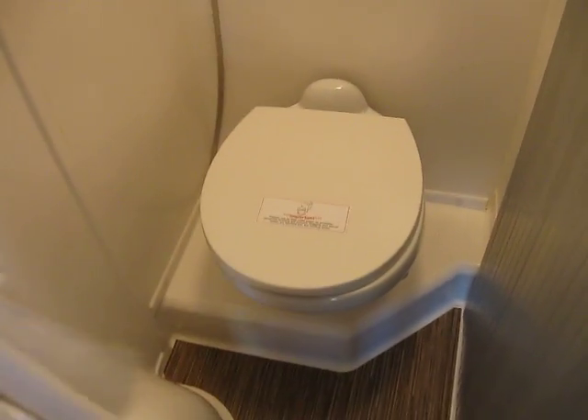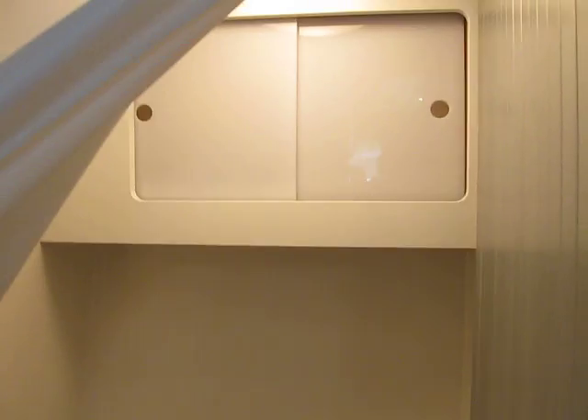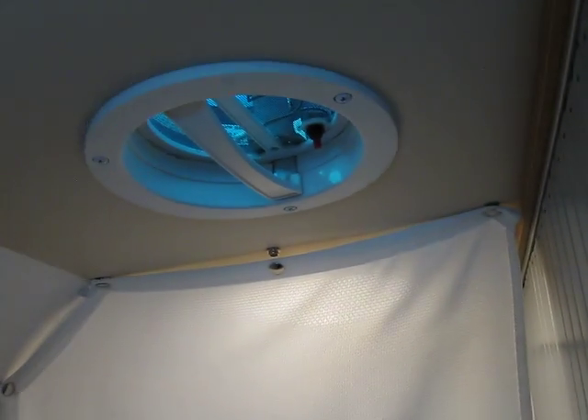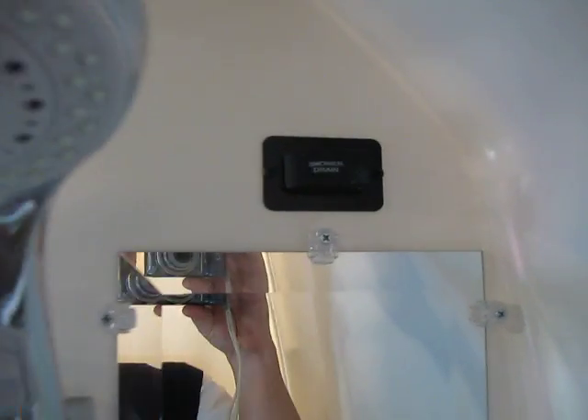Back in the back there's your toilet with a nice little sprayer, some nice storage up above, a privacy curtain, and an exhaust fan up above that. Flip around here — nice mirror and a shower head. There's your shower drain button as well.